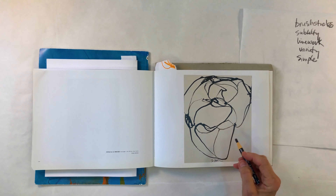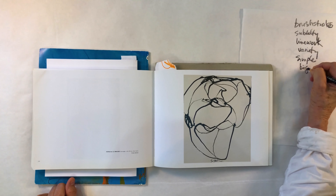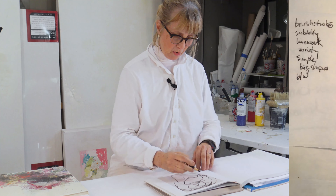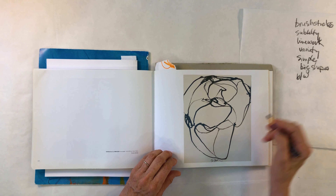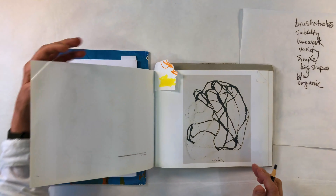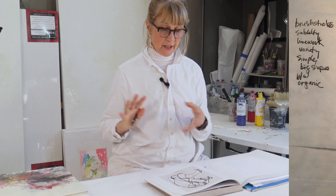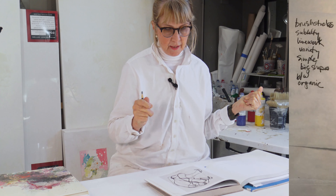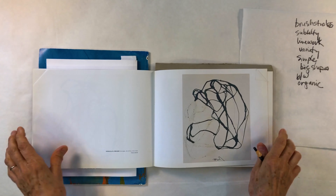The third person that really inspires me is Bryce Marden. Look at this line work — big shapes that go off the page. It's really the shapes that draw me in. The black and white — I love black and white. These lines are sensitive, organic, and free-flowing. Here's another sample: if I were stuck in a painting and needed shape ideas, this is who I'd look to.